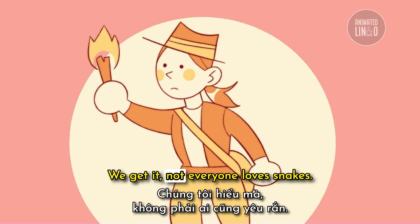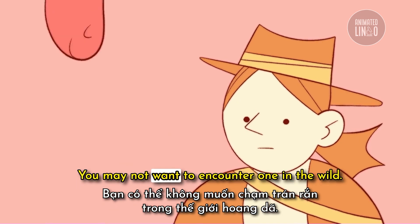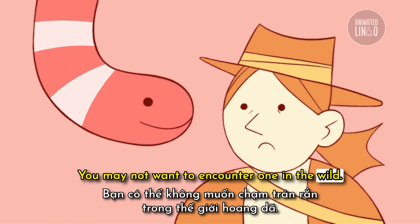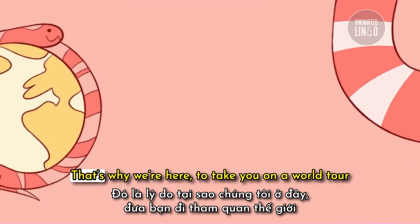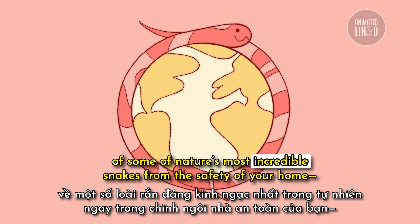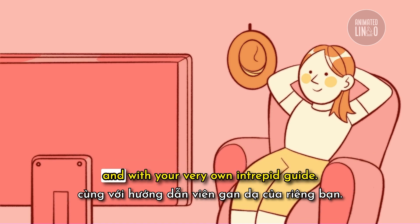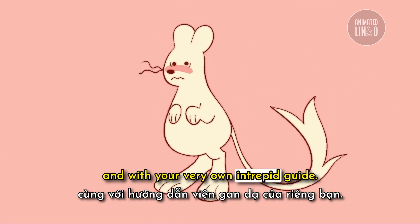We get it — not everyone loves snakes. You may not want to encounter one in the wild; to each their own. That's why we're here, to take you on a world tour of some of nature's most incredible snakes from the safety of your home, with your very own intrepid guide.